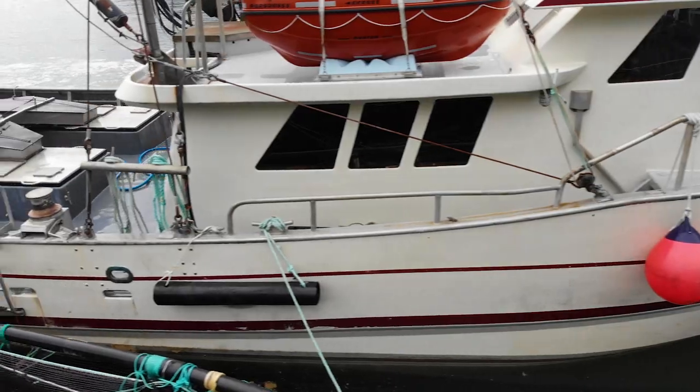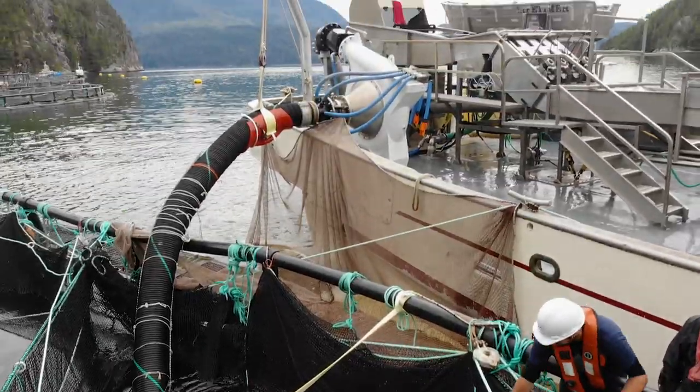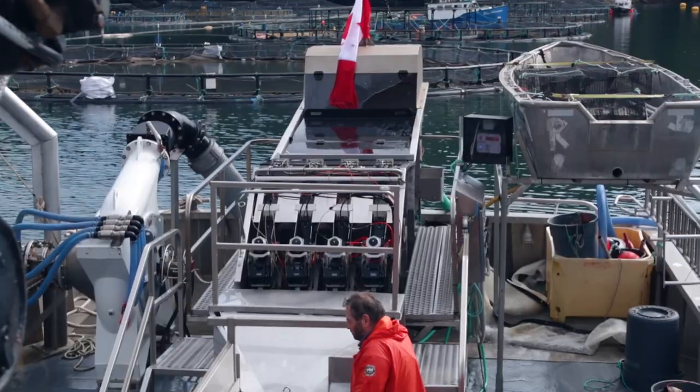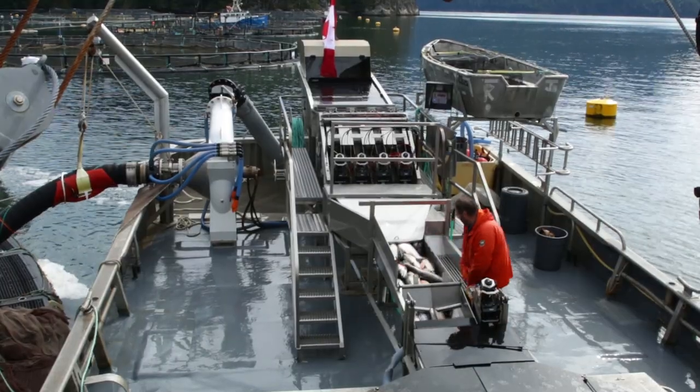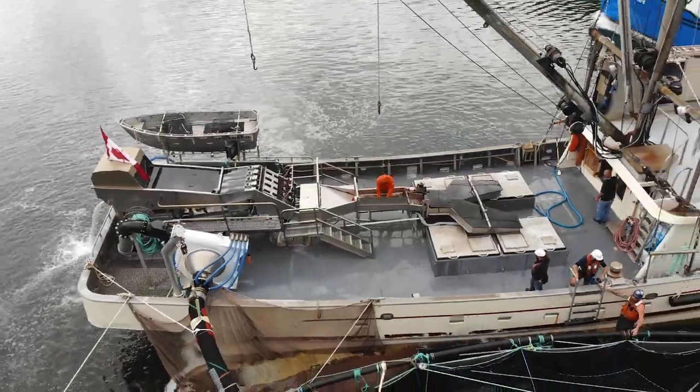As soon as we get here, the first thing we do is come along and tie up to the system. They have the fish in a seine net — we pump the fish out of the net onto the boat, stun and bleed them, chill them down to right around zero, and then run them into the plant.